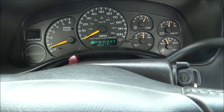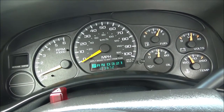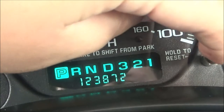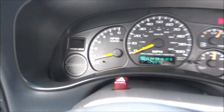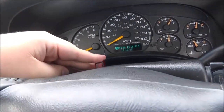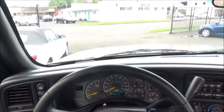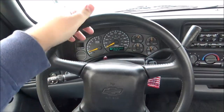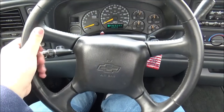In the instrument cluster, you have six analog gauges: your tachometer, speedometer, fuel gauge, voltage gauge, oil pressure gauge, and temperature gauge. Push this button to toggle between odometer and trip. The steering column houses the hazard switch. We've got a four-spoke design, leather-wrapped steering wheel with grips all around the rim, and this is a tilt steering wheel.